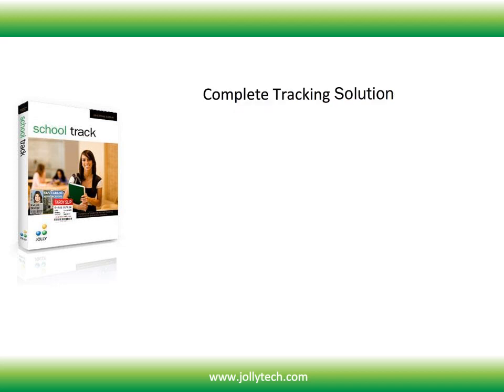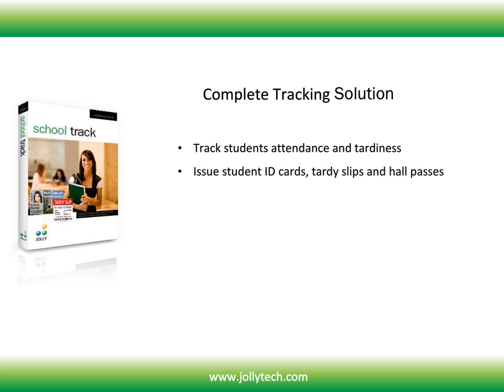SchoolTrack is the complete tracking solution. With SchoolTrack you will be able to track students' attendance and tardiness, issue student ID cards, tardy slips and hall passes, and assign warnings and detention.